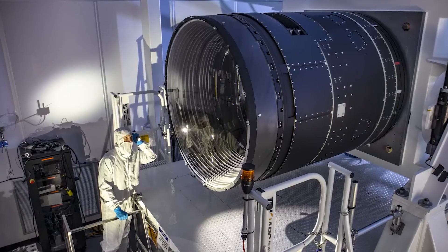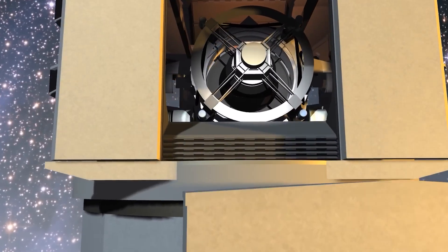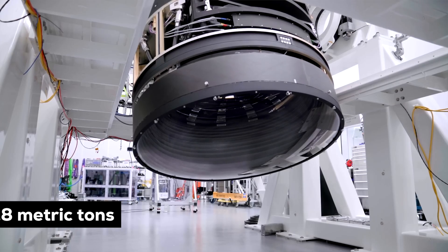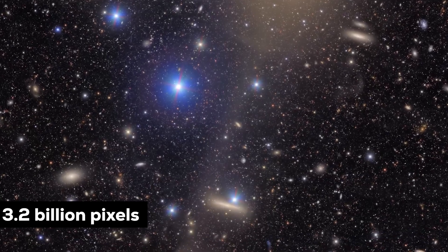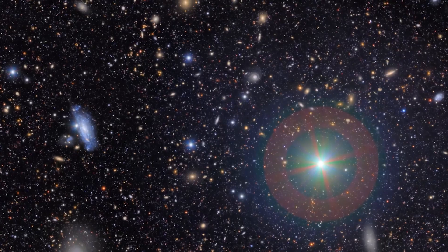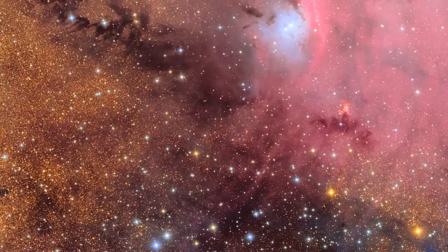This observatory has begun photographing the sky with the largest digital camera ever built for astronomy. Picture a camera the size of a compact car, weighing about 2.8 metric tons and able to capture, with each click, an image of roughly 3.2 billion pixels — yes, billions. It's an absurd amount of information. In a single night of observations, the survey can generate something like 20 terabytes of data.